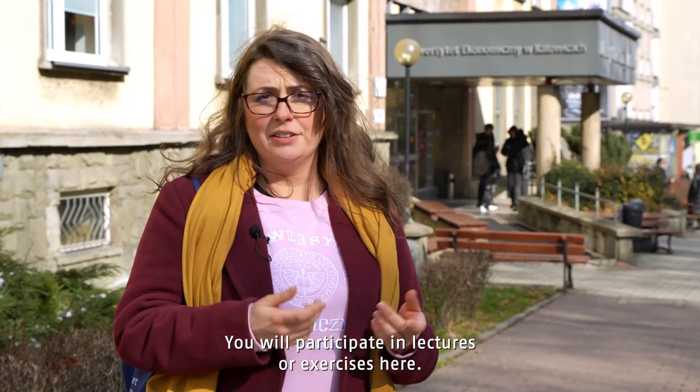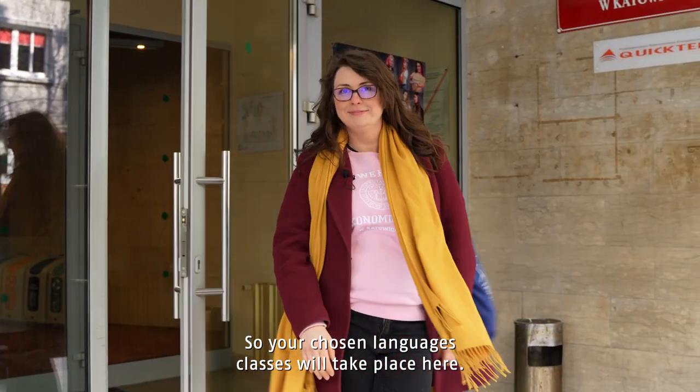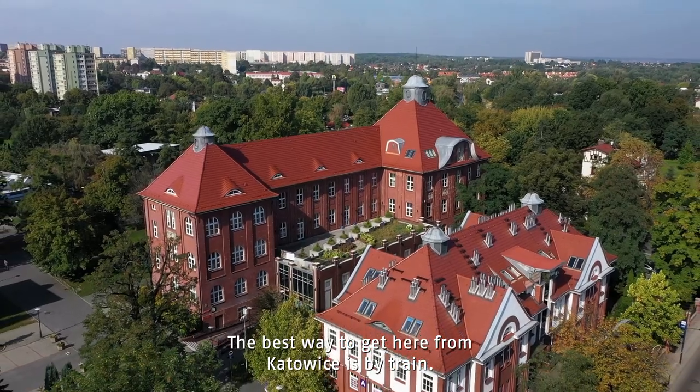We've left the bus and now it's basically a few minutes' walk until reaching Adamskiego street. You will participate in lectures or exercises here. The foreign languages center is in this building, so your language classes will take place here. There is also a Rybnik branch.